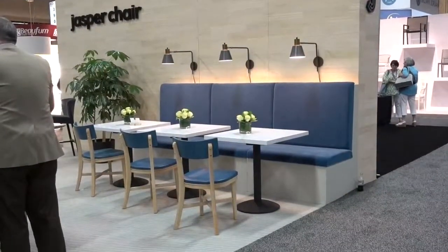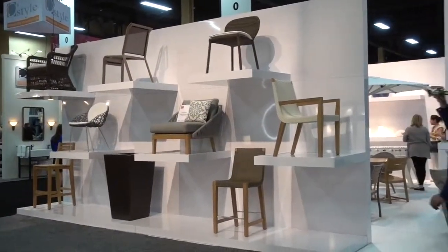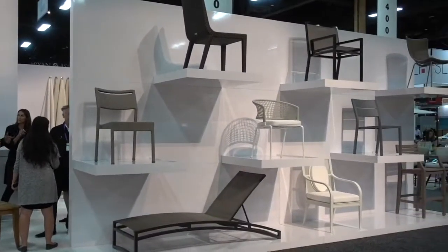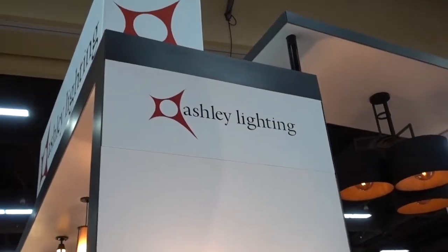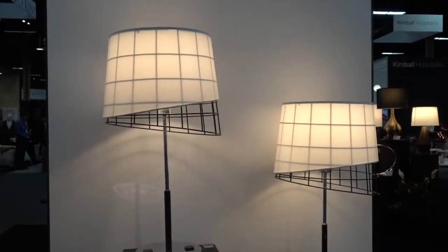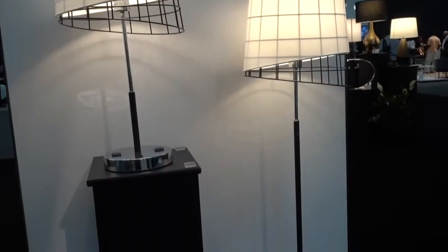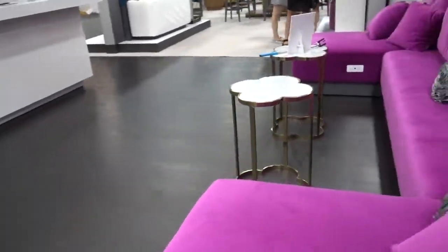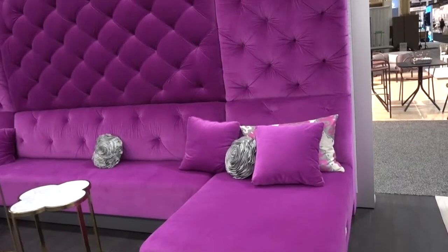This is Jasper Chair — restaurant seating, I assume. This is Janice and C — I assume they designed the chairs and they designed a very attractive display also. This is Ashley Lighting and they have a couple of unusual lamps here. I can't decide whether I like them or not, but they are distinctive.